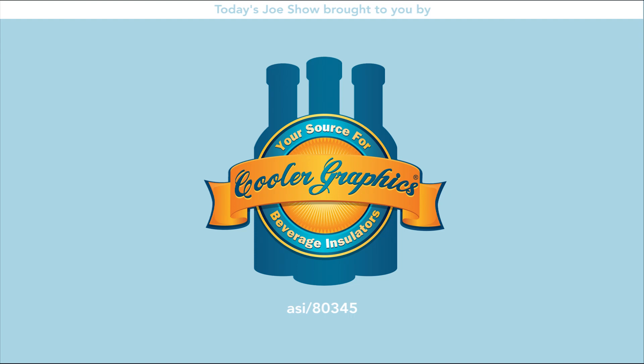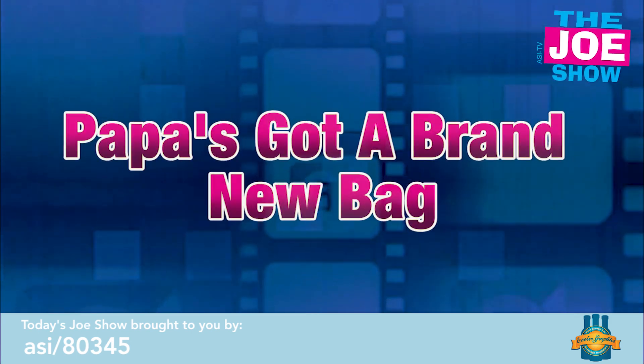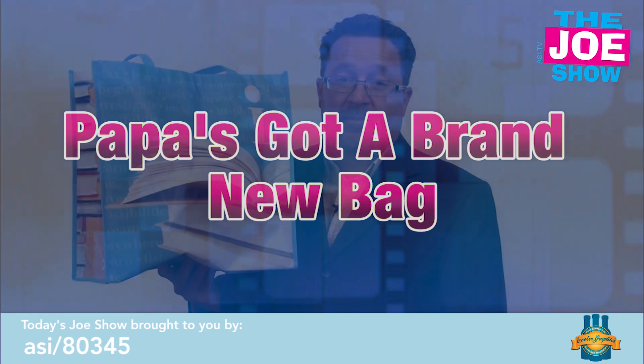Today's Joe Show is sponsored by Cooler Graphics. I'm Joe Haley, and you're watching the Joe Show. Check out today's first product.